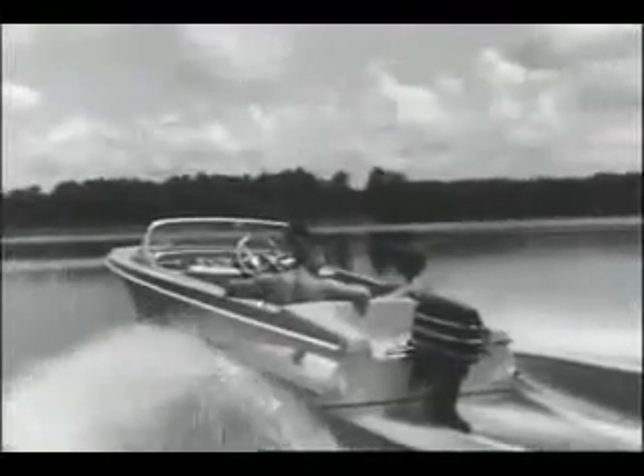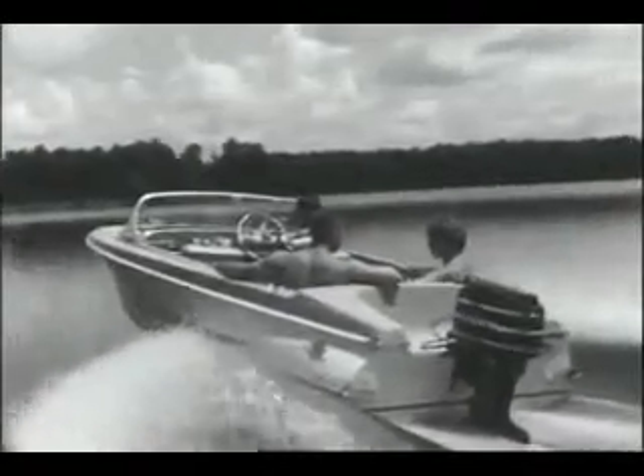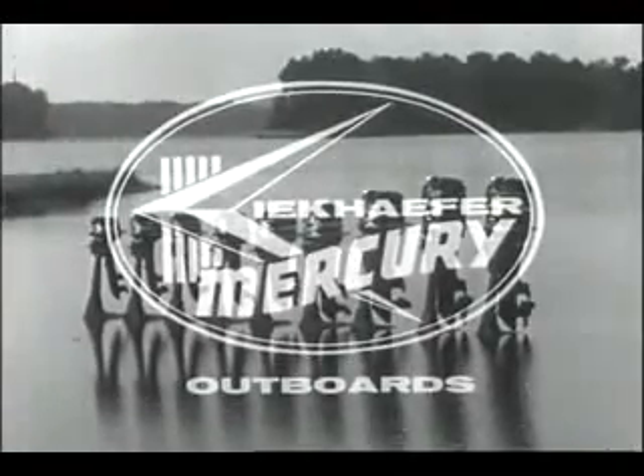Top Mercury twin, styled like our 4s and 6s, is the Husky Merc 350 — the lightest 35 horsepower outboard ever built. Compare Mercury twins with competitor's outboards; it's the quickest way to find there's no comparison. There are nine Mercs from 3.9 to 100 horsepower. See your Mercury dealer; he's got the Merc you want.